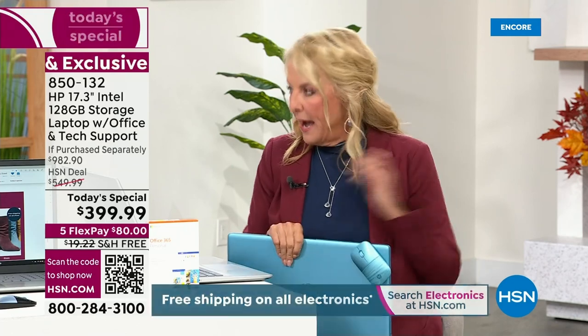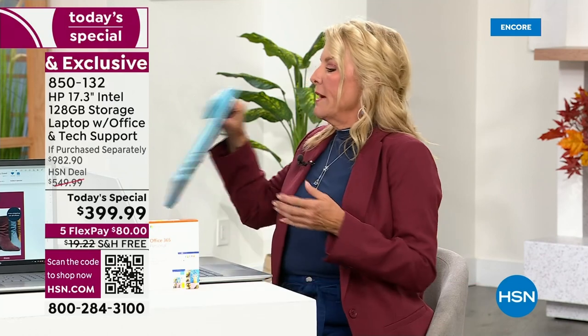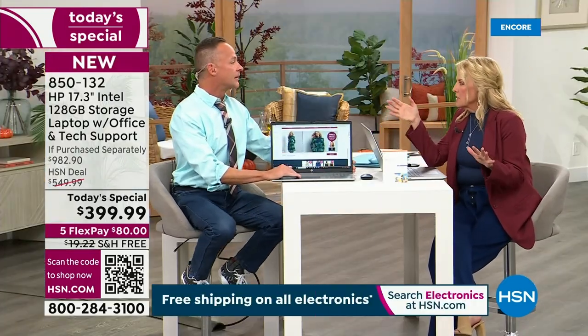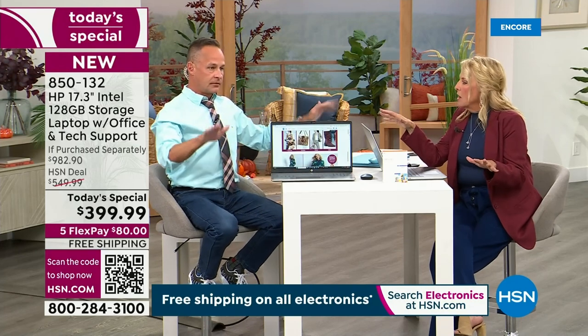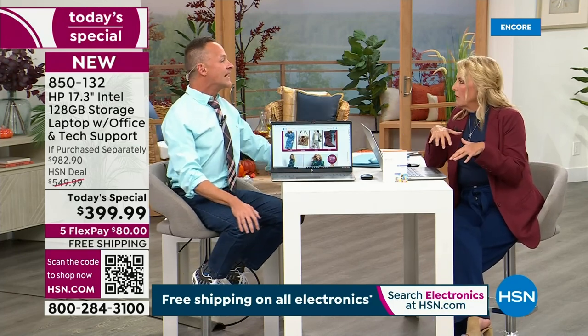We put together this amazing package. This is it for a 17-inch Today Special for the rest of the year. I kind of called it the Black Friday deal that's happening right now.